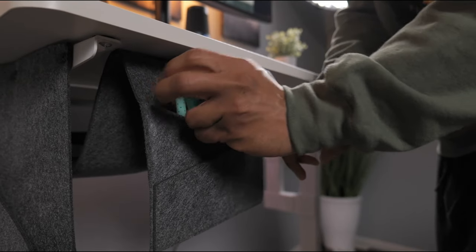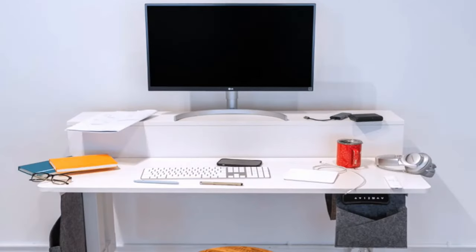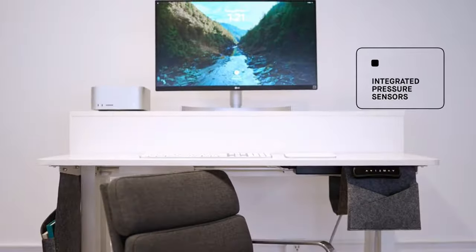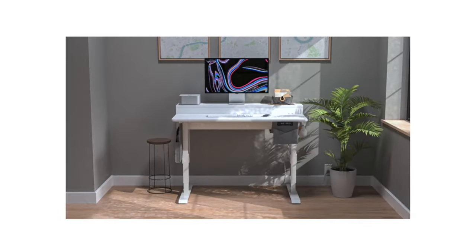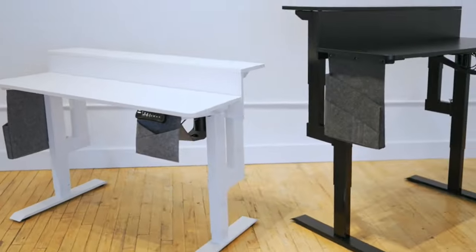Additionally, it offers five pockets across two pouches and a bag hook for organization, ensuring a clutter-free area. With pinch prevention barriers and auto-shutdown sensors, it can prevent accidents, and its modern design makes it an ideal solution, fitting perfectly into home, office, or exercise areas for various environments.